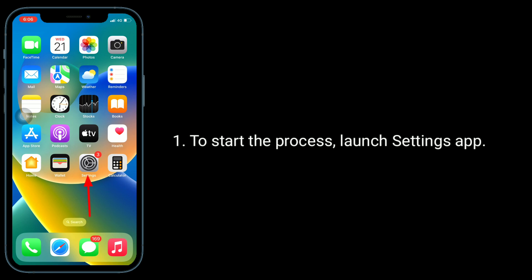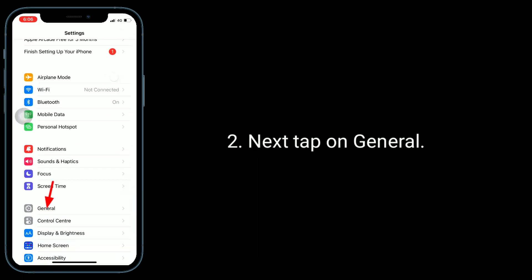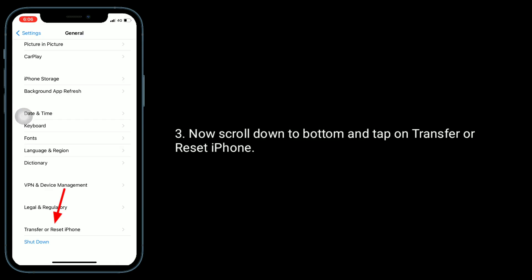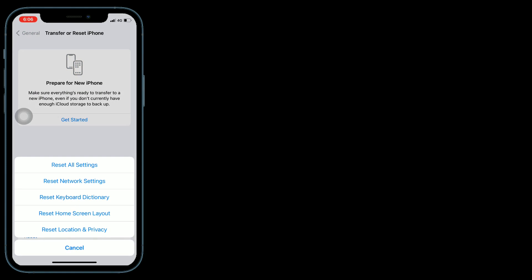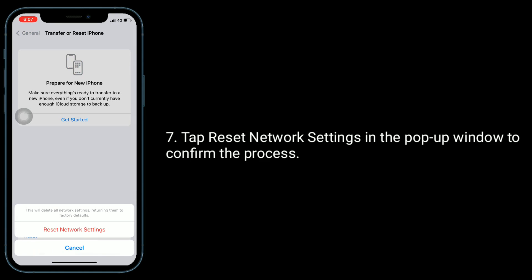To start the process, launch the Settings app, then tap on General. Scroll down to the bottom and tap on Transfer or Reset iPhone. Tap on Reset, then tap Reset Network Settings. Enter your iPhone passcode, and tap Reset Network Settings in the pop-up window to confirm.